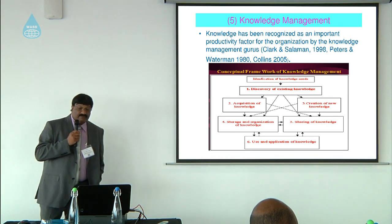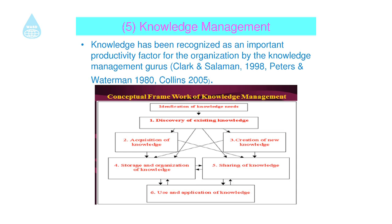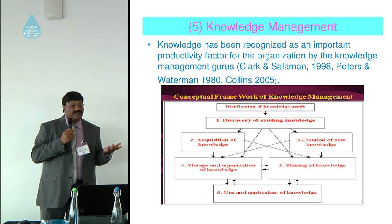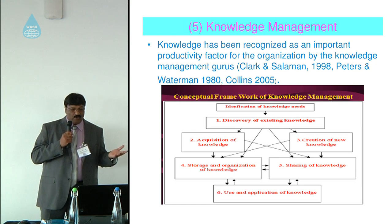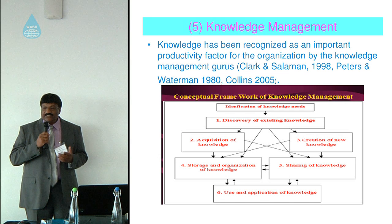Knowledge management is also very important and has been recognized as an important productivity factor by knowledge management experts. A key framework involves identification of knowledge needs — every time a new piece of equipment arrives at the hospital, managers need to understand what knowledge and skills are needed throughout the equipment's lifecycle. They then need to discover whether that knowledge already exists in the hospital, and if so, how it can be shared. If not, they should determine how that knowledge can be created.